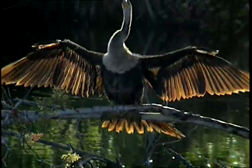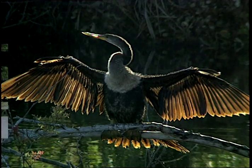When his feathers are wet, they become heavy and make it difficult to fly. Unlike other birds, Anhingas don't have oil glands which would help to coat their feathers.